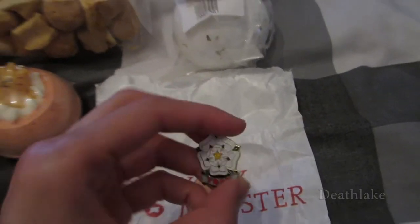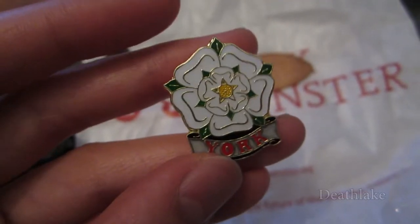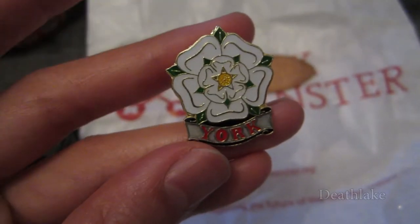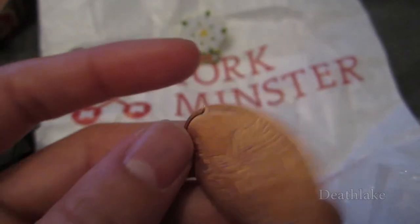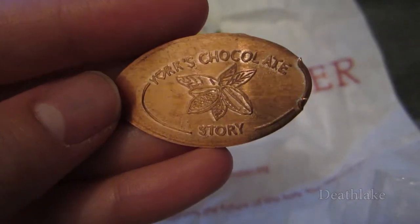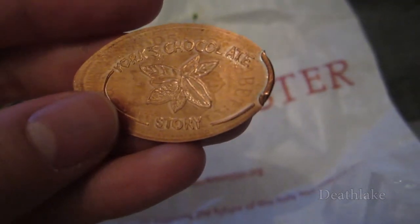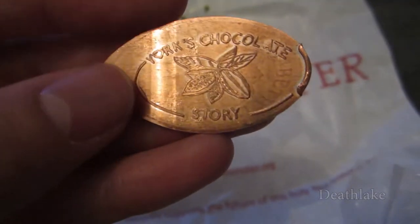Then I went and bought this little flowery pin from the York Minster — it's a little Flower of York. And then in the chocolate factory I bought this penny souvenir: you insert one pound and a penny and it squishes it down. It didn't really print that well, but it's a picture of the cocoa bean — you can see the penny on the back.